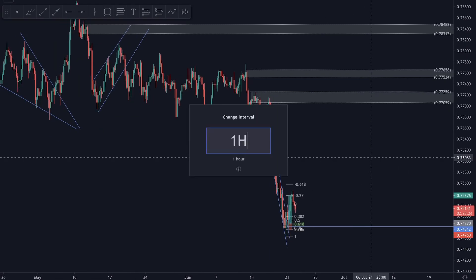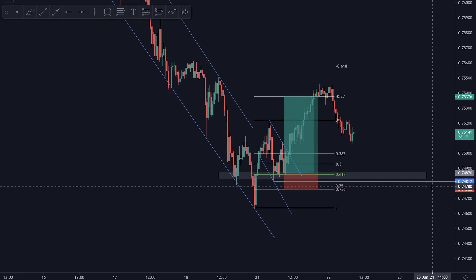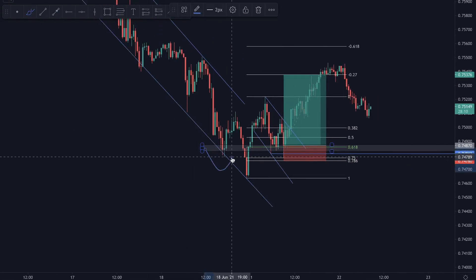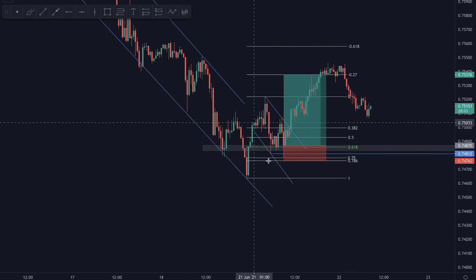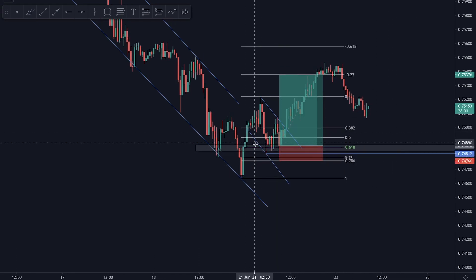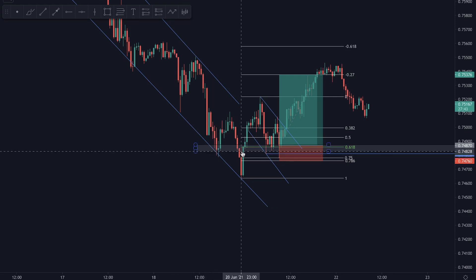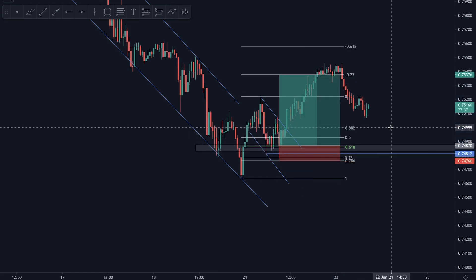Moving on to AUD/USD — I still have this short position on my screen. I got some messages on Instagram and in the private Slack community about this setup. We had a beautiful inverse head and shoulders, which I showed you yesterday. What I did not show was that on the right shoulder we also had a descending channel with a fake out on the low of the second touch, giving us channel maturement at the 0.618. The right shoulder was also at the area of support of the left shoulder — a very beautiful setup.